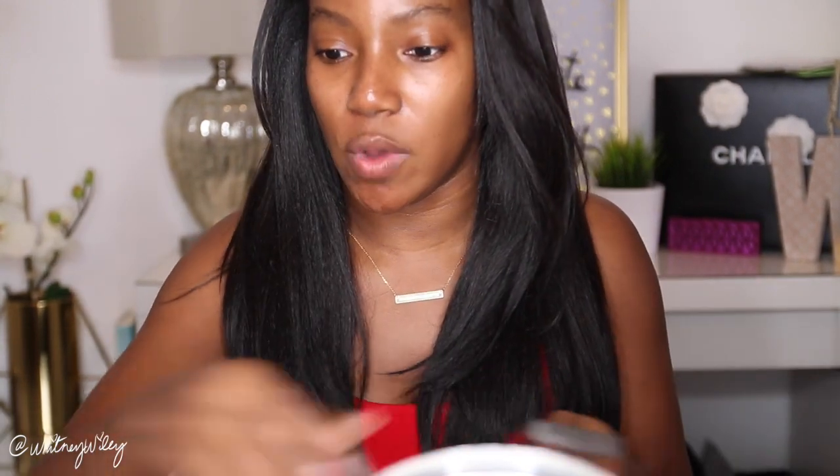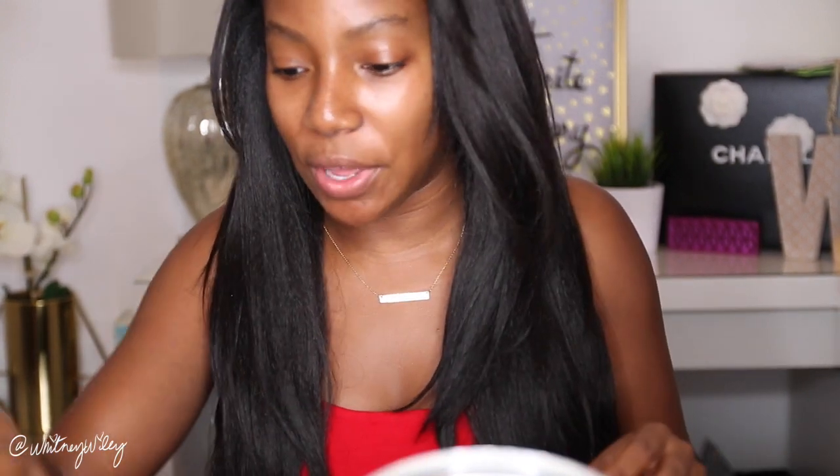I'm going to use all drugstore items for this Valentine's Day look and try to keep it pretty natural — feminine and glowy, not too smoky. Also excuse my voice, I'm a little sick. I went the whole winter without getting sick and then I hopped on a plane and the first day I got off I was sick. What does that tell you about planes and cabin air? Anyway, I'm going to start off with primer.